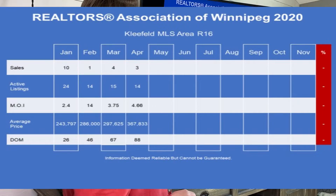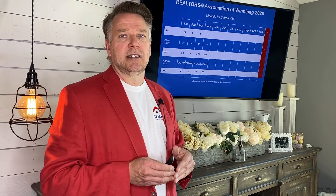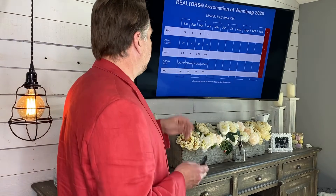In March we sold four houses. In Kleefeld it went down to three houses in April — still respectable numbers, as you'll see when we look at last year's numbers. Currently there are 14 houses listed — single detached homes in the area. That gives us 4.66 months of inventory, so we're on the high side of a seller's market, but it still is a seller's market.